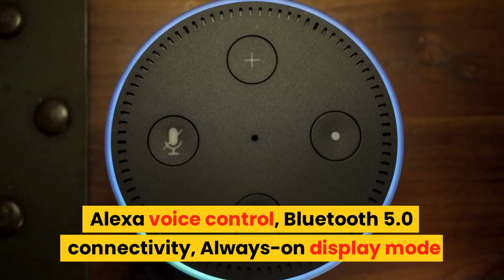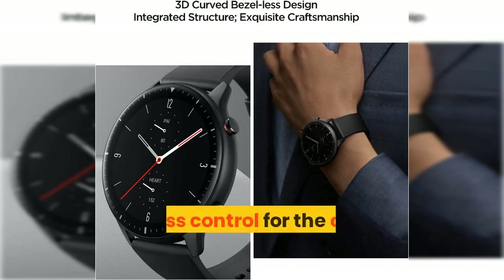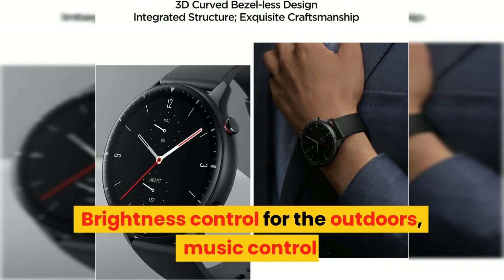Alexa voice control, Bluetooth 5.0 connectivity, always-on display mode, brightness control for the outdoors, and music control.